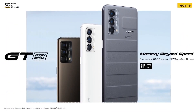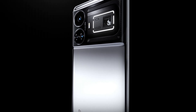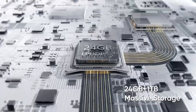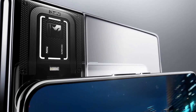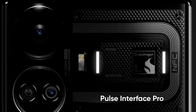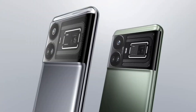Photography enthusiasts will appreciate the versatile triple-camera setup featuring a 64MP main sensor, 8MP ultrawide lens, and a 2MP macro camera — capturing stunning photos in various scenarios and recording 4K videos with incredible detail. The Realme GT supports 5G connectivity for blazing-fast internet speeds, while the 4,500mAh battery ensures all-day usage. Plus, 65W SuperDart charging can recharge your phone in a flash.